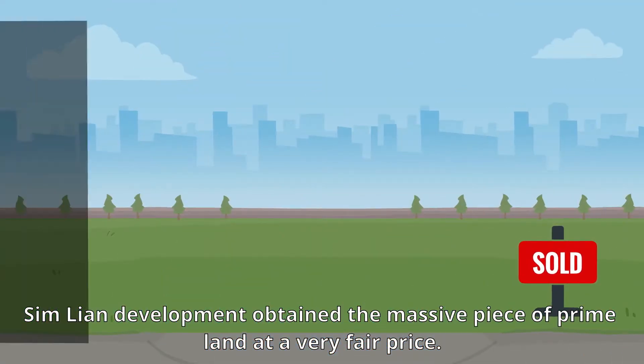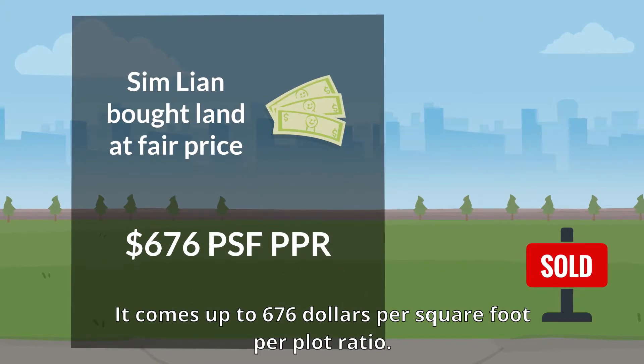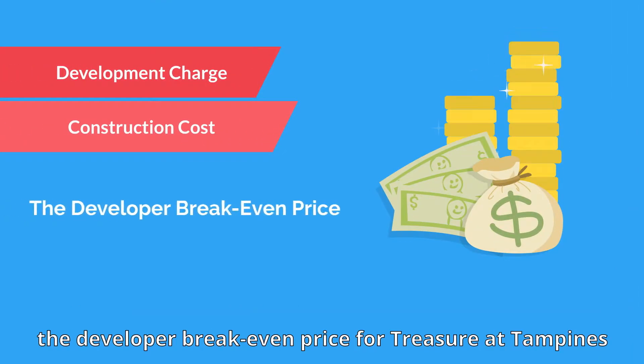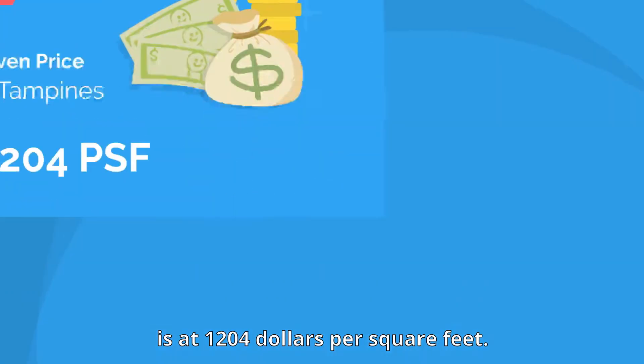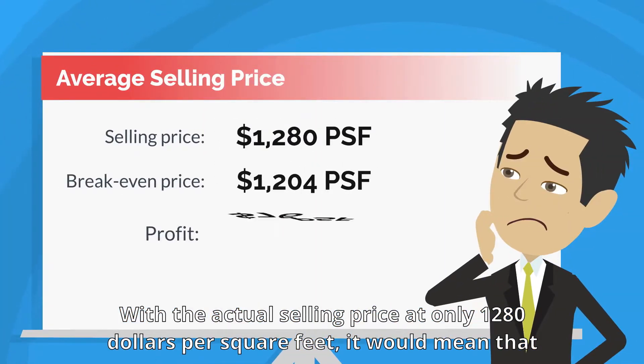Sim Lian Development obtained this massive piece of prime land at a very fair price — coming up to $676 per square foot per plot ratio. With the increase in the development charge and factoring in the construction cost, the developer break-even price for Treasure at Tampines is at $1,204 per square feet, with the actual selling price at only $1,280 per square feet.